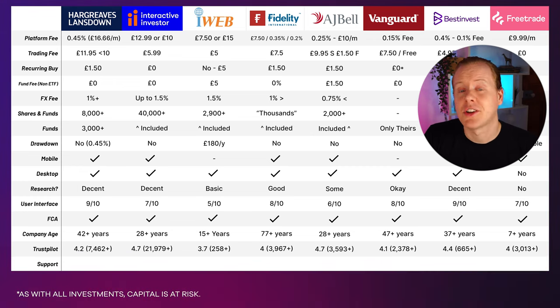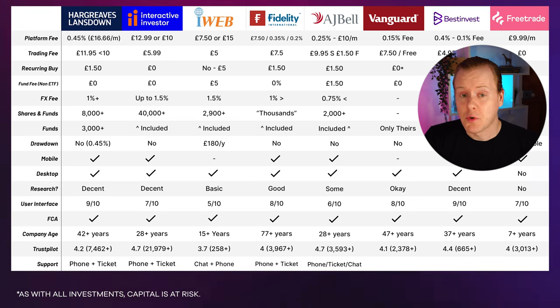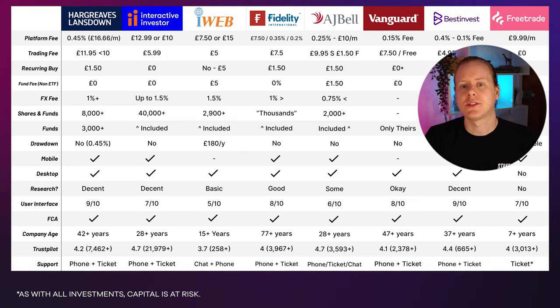Customer support is really important. Hargreaves Lansdown offers phone and ticket support. Interactive Investor is phone and ticket. iWeb is chat and phone. Fidelity is phone and ticket. AJ Bell is phone, ticket, and chat. Vanguard is phone and ticket, similar to Best Invest. Free Trade only offers ticket support — if you're using Free Trade you definitely need their pro support, which I think is included with a SIPP, because their free support is quite slow.